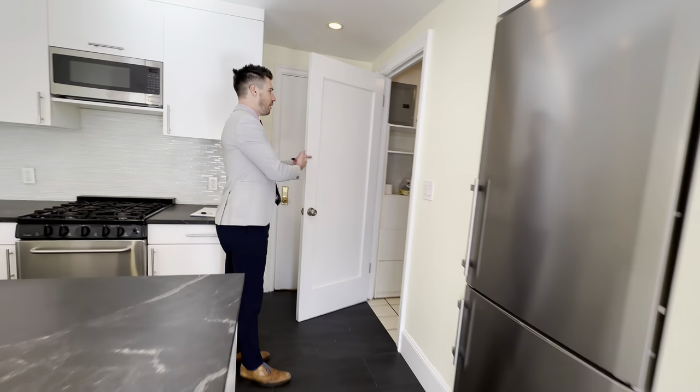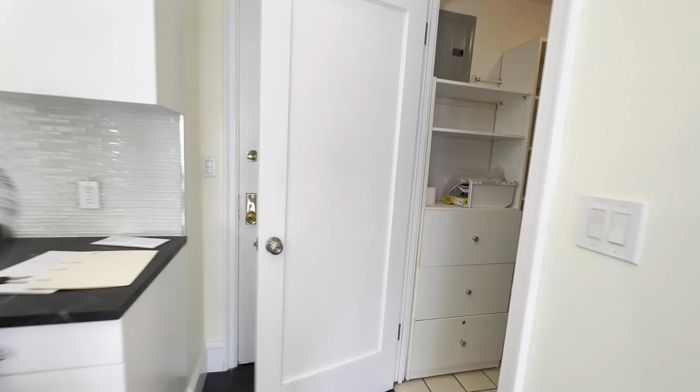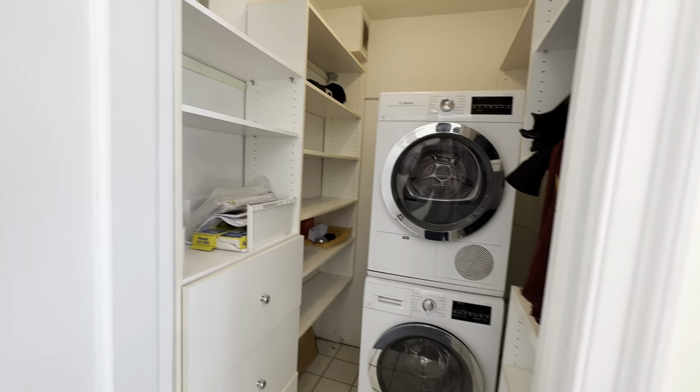If you can join me over here, you have this nice walk-in closet with a Bosch washer and dryer — very rare on the Upper West Side, let alone in a co-op.